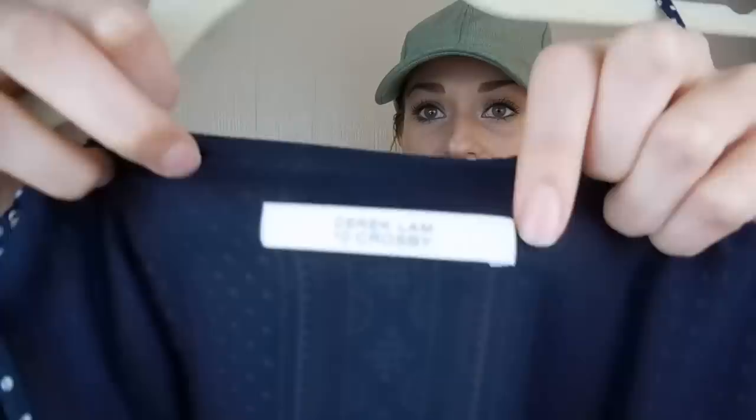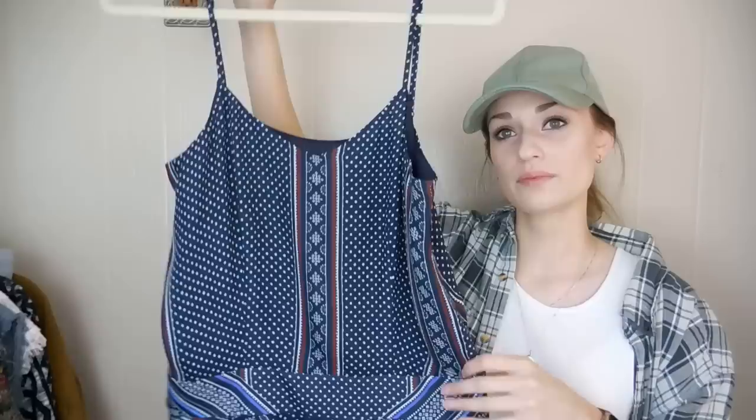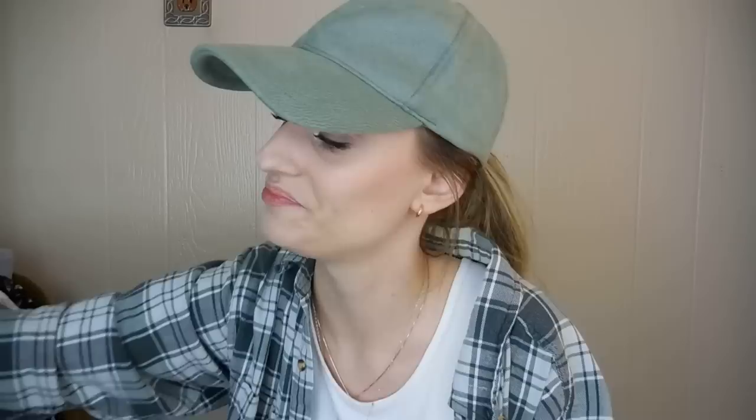Another favorite find of mine — I was super excited to find this. It's Derek Lam 10 Crosby, and it's 100% silk — this mini dress. So pretty. It's a scarf print, and it has these kind of tiered ruffles in the skirt portion. The straps are adjustable, which is always nice. It doesn't have a size, but I measured it and it's about a medium. It zips on the side. I was very excited to find this.